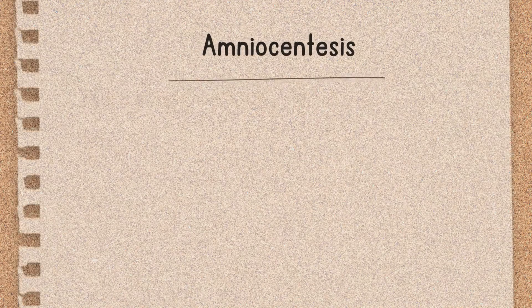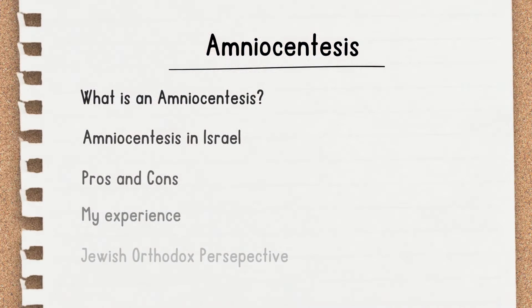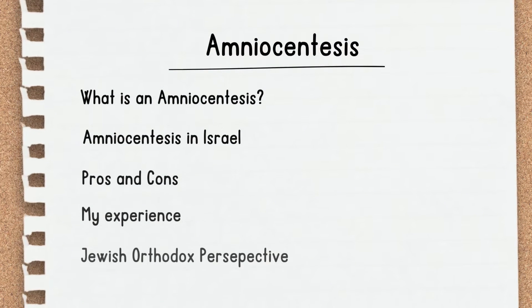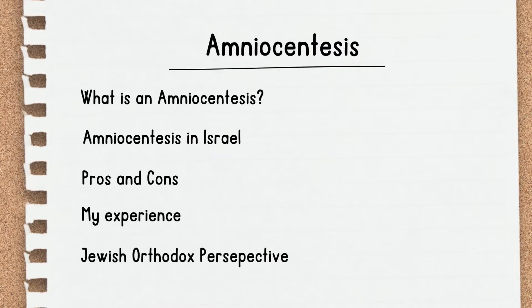In the last few years the technology used for this test has changed and we're able to test more things. In this video I wanted to explain what an amniocentesis is, specifically in 2024, because things have changed in recent years. I'll also talk about amniocentesis in Israel, where I live, the pros and cons, my experience with the test, my thoughts as a Jewish Orthodox woman, and the Jewish Orthodox perspective on the amnio test.